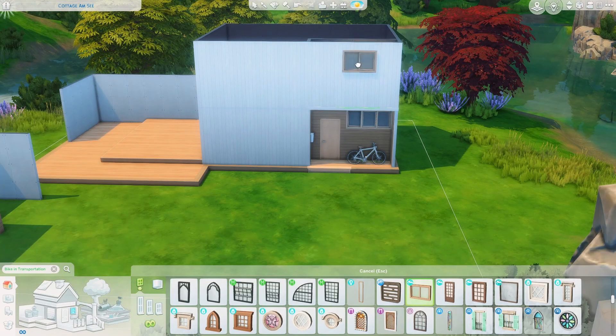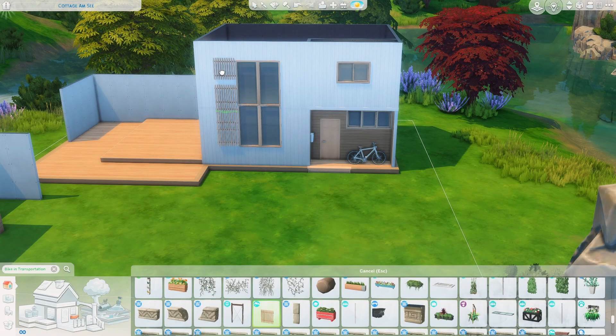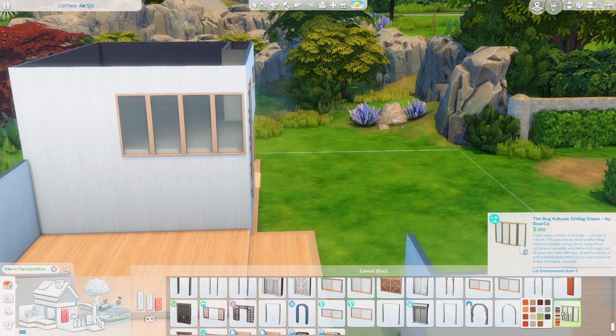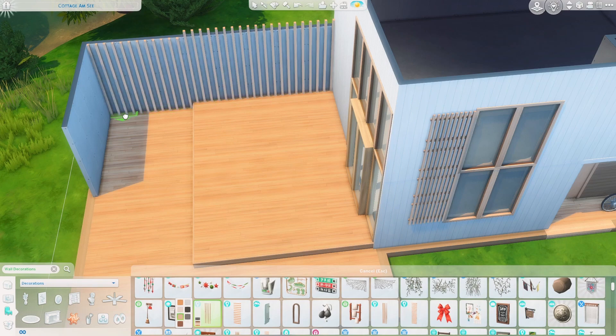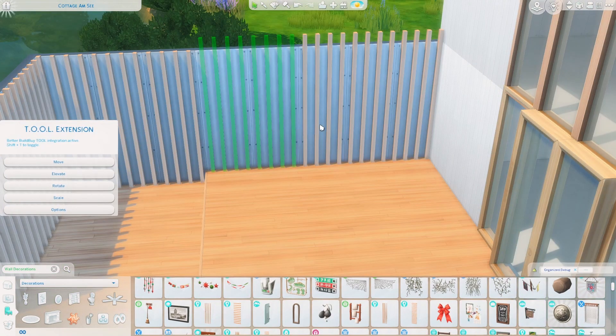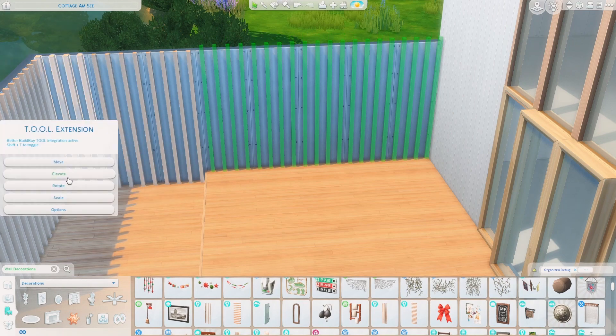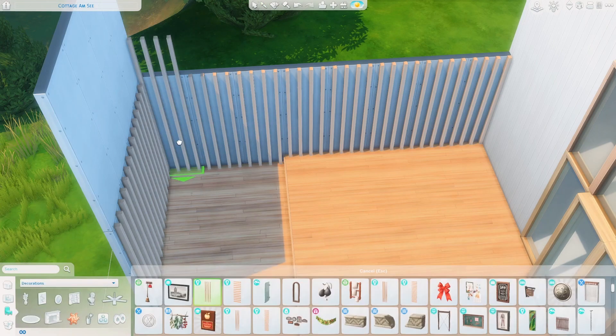One way I did that was sort of changing the layout that I would normally build. I set the house pretty far back on the lot so I can have the garden front and center. I think that really made this build something special, and I was really happy with how everything turned out.